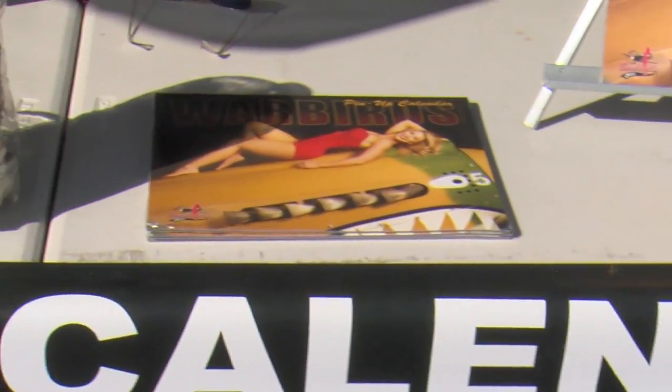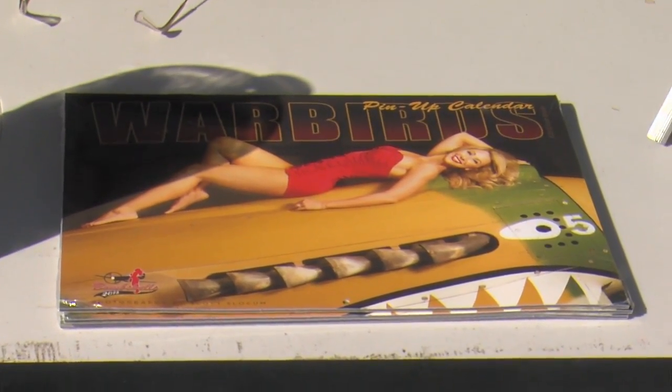We're here at probably one of the most popular booths here at Reno. Ladies, what are you selling? We're selling calendars and posters. We've also got large prints, t-shirts and hats. What do you think is so special about your calendars? It's definitely the wonderful girls. Do you think I have what it takes to be a bombshell? Of course you do.